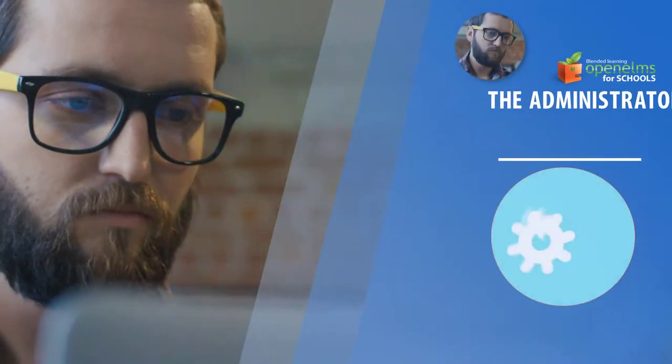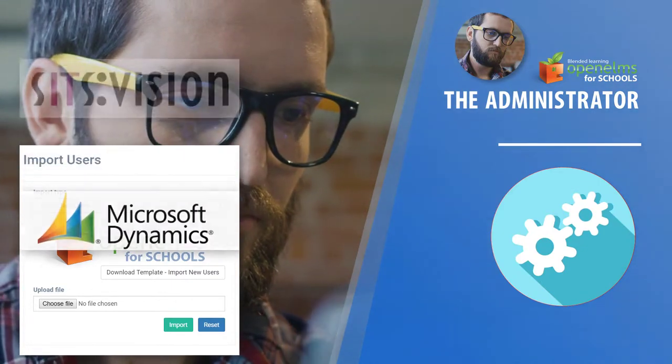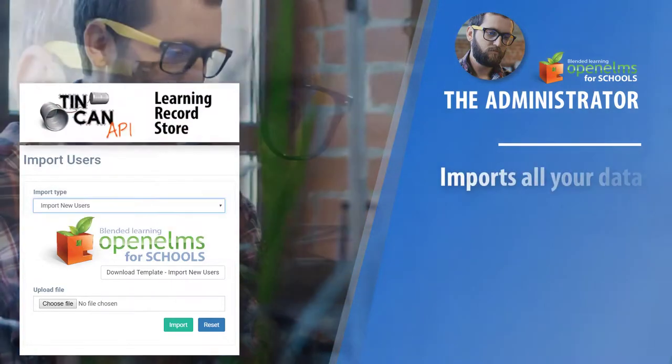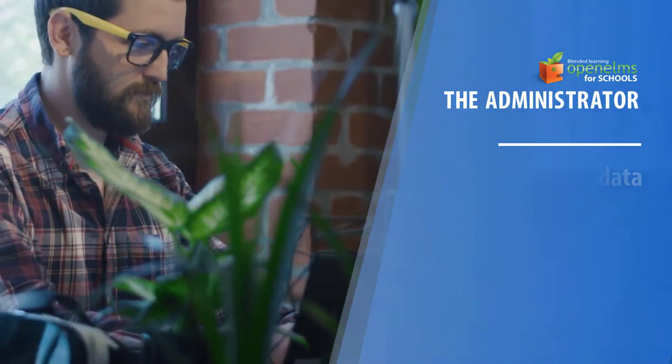The administrator sets up the entire system, importing users and setting defaults. The system can import all your existing data from your existing systems so you have no need to start from scratch.